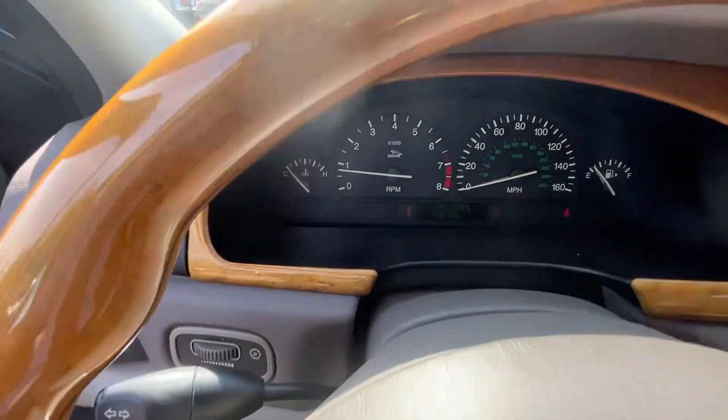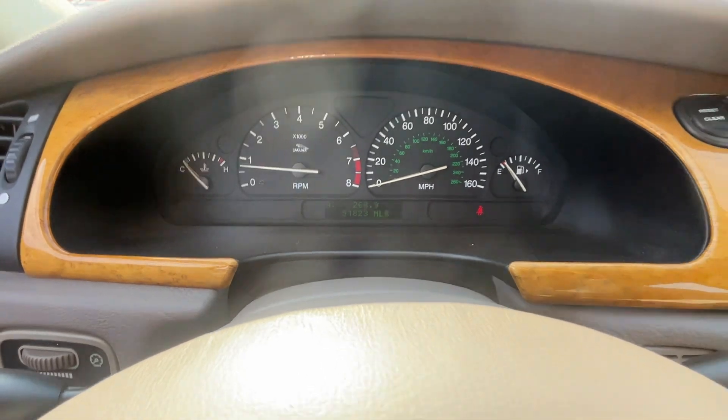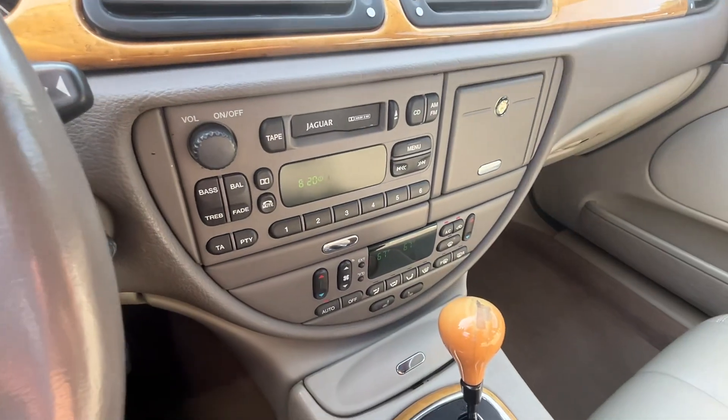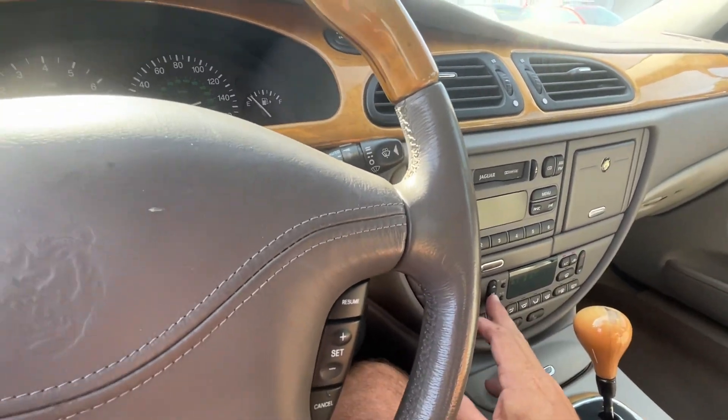Show you the miles — 51,000 miles. Real clean dash. Cold air.